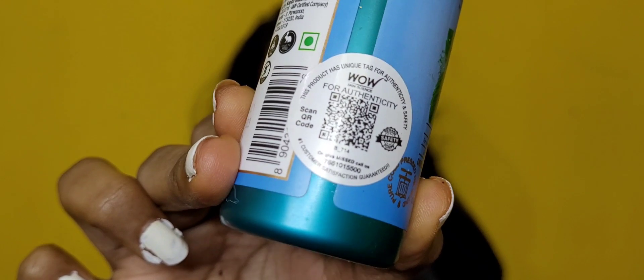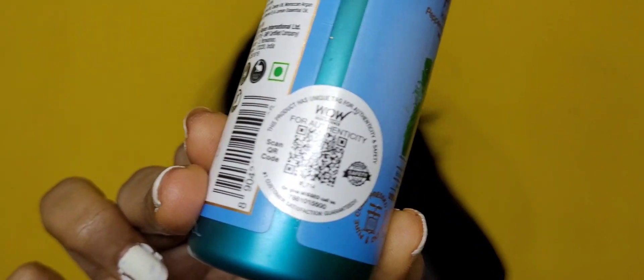All the buying links for this product are in my description box. It is available on Flipkart, Amazon, and Nykaa, and WOW also has its own app where you can purchase it. Links are in the description box — please go and check them out.